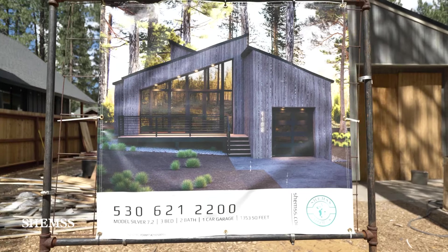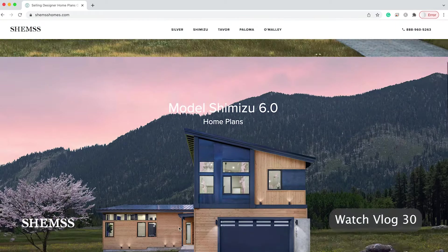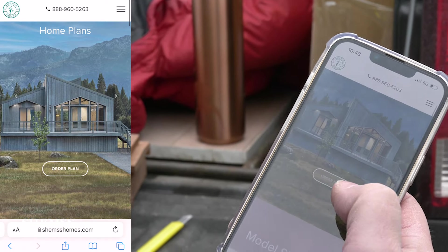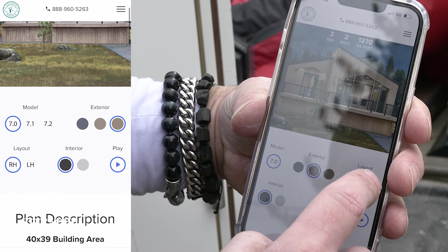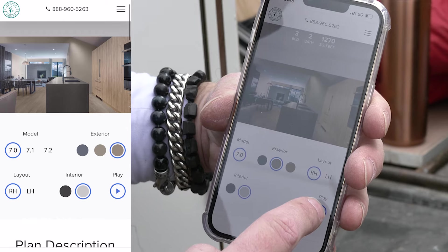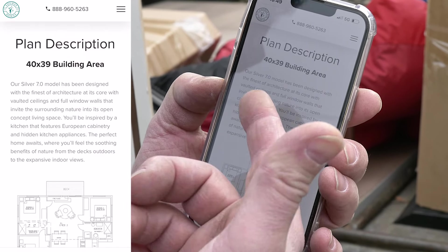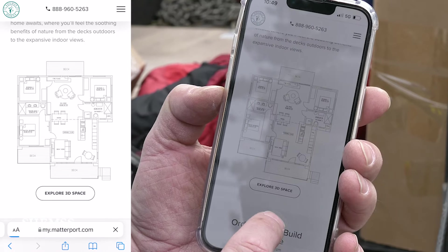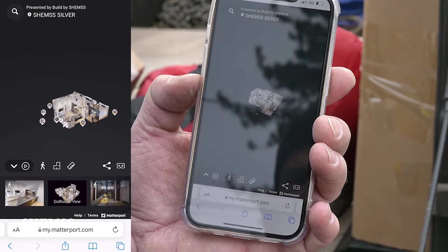You can go online ShamsHomes.com and just order it. This is the online store. If you want to purchase this house, you can change the colors, change it left or right, switch the interior colors, play the video, read about the description, dimensions, floor plan. And you can go to the 3D — press 3D and observe it in 3D.